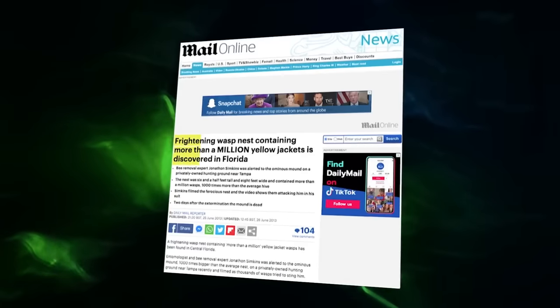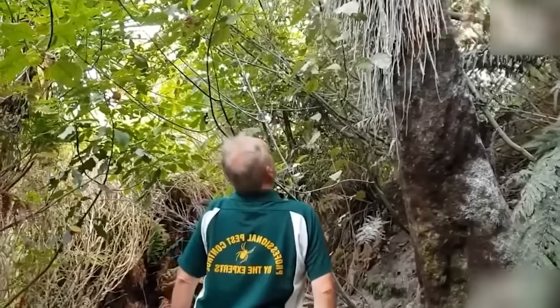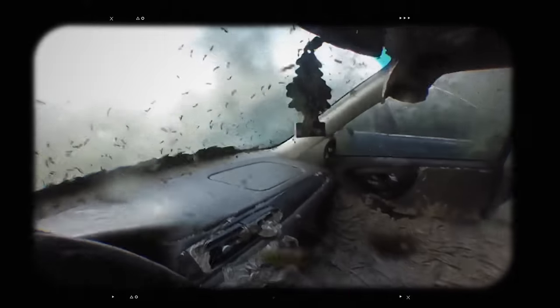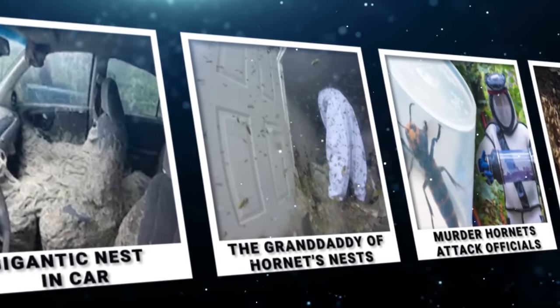Nests come in all shapes and sizes, serving as homes and nurseries for a range of creatures. These structures play a vital role in the survival and reproduction of countless species. In this one, we're going to explore the wonderful world of nests, especially the huge ones — from the out-of-control wasp nest to the car that ended up as a home for unwelcome guests. Here are 20 huge nests that completely devour everything in their path.